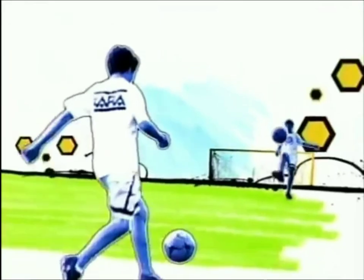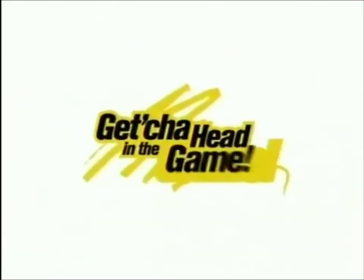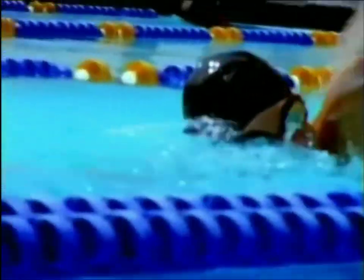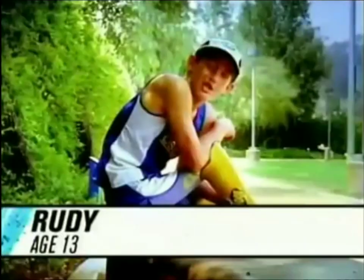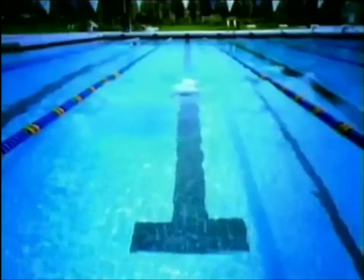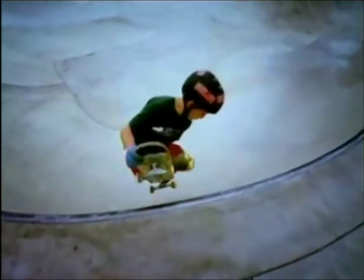Whatever your sport, whatever your skill, get your head in the game. My name is Rudy, and I am a WMT. My favorite sports are swimming, running, triathlons, and skateboarding.